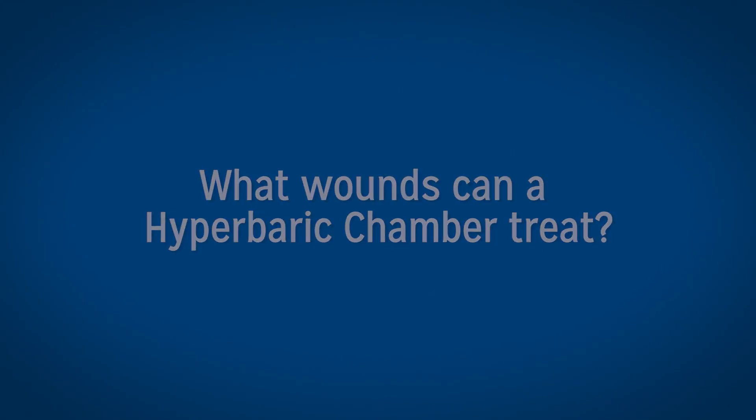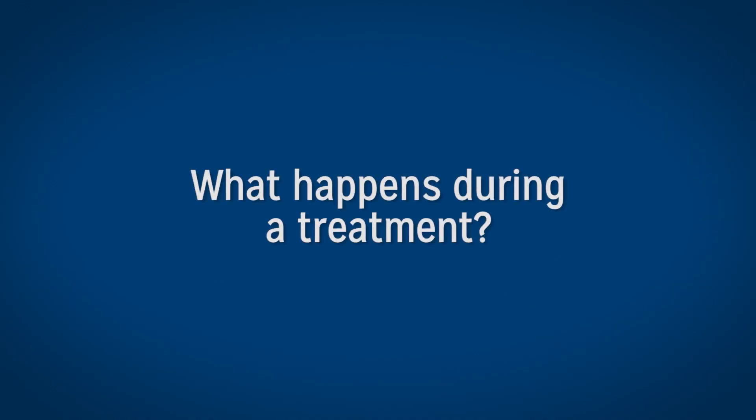The most common ones we treat are very severely infected diabetic wounds, wounds that are complicated by chronic bone infection or osteomyelitis, and wounds that take place because of the delayed effects of radiation.